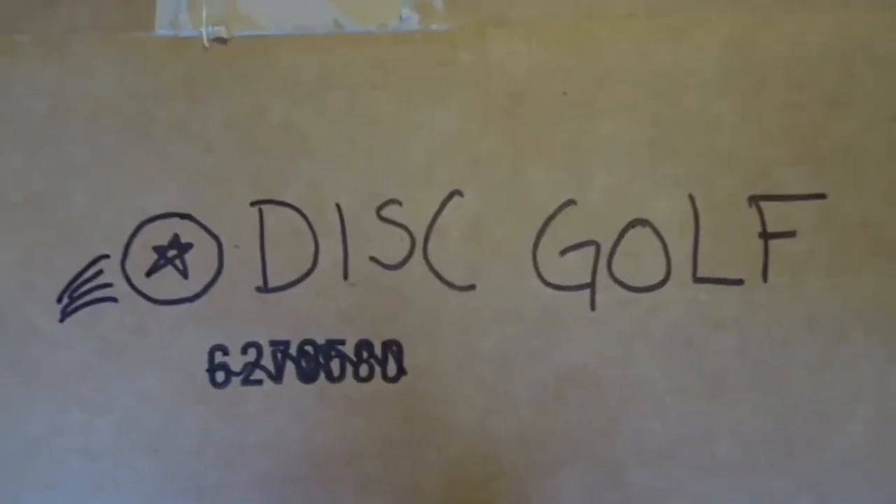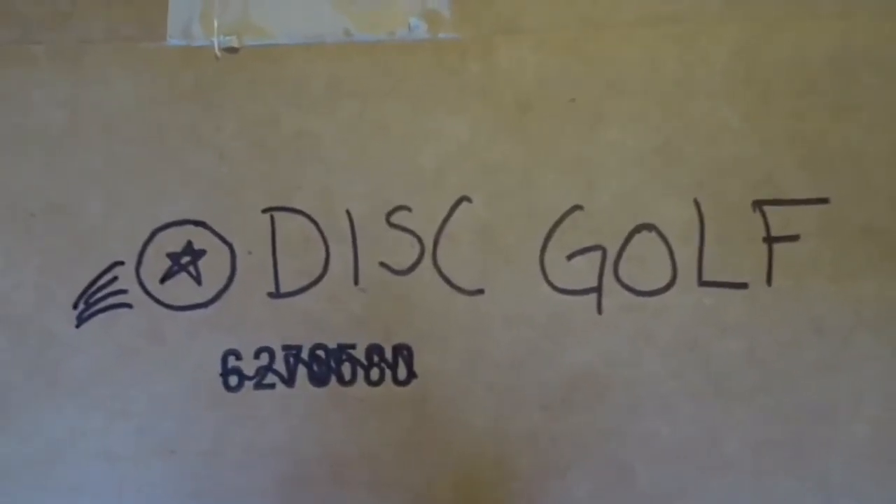Disc golf. Leah doing a quick disc golf blog. This isn't a league video. There was a tournament this Saturday that I played in — it was for charity.